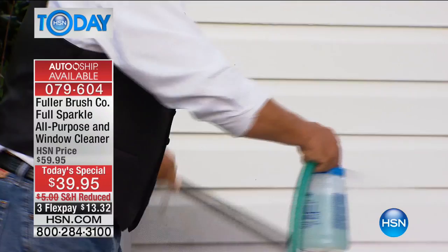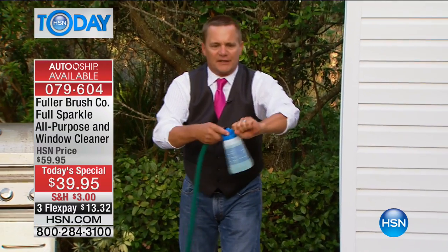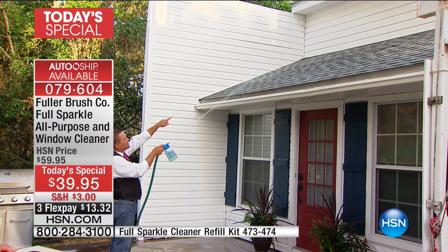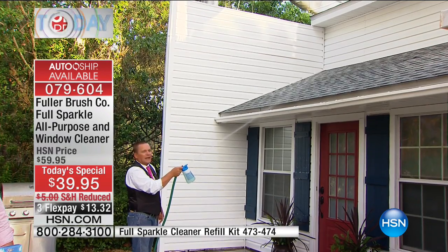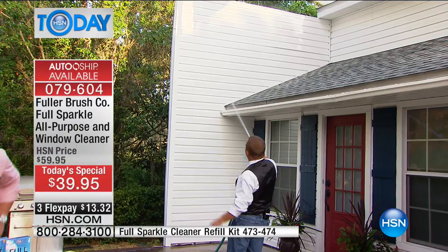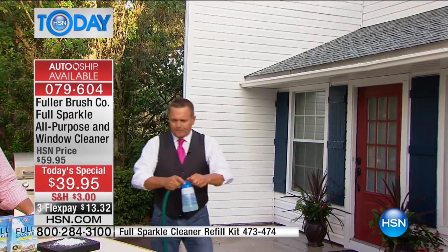If you've got a two-story house, that's where you'll really love Fuller Sparkle. You can remove the fan spray nozzle on the front of the unit and reach all the way up to a second-story window, cleaning the eaves on a two-story house with both feet safely on the ground. You don't have to take out a ladder, climb up on anything, or call in a company to clean the siding or windows.